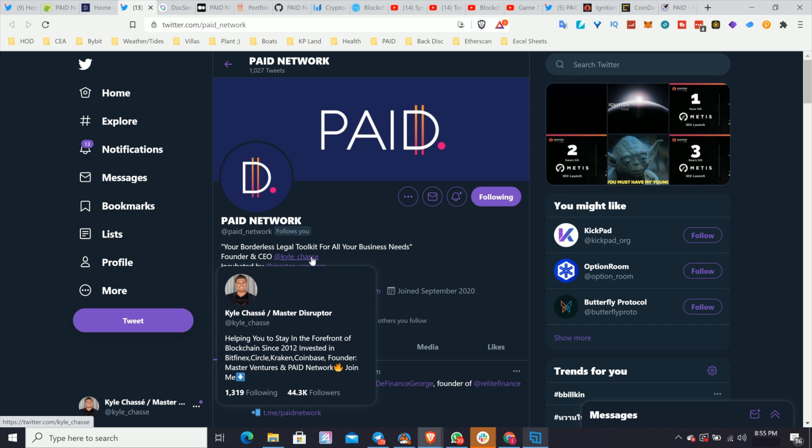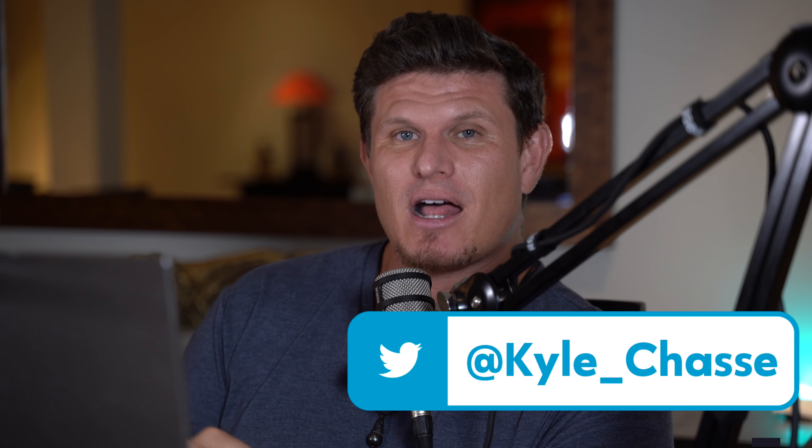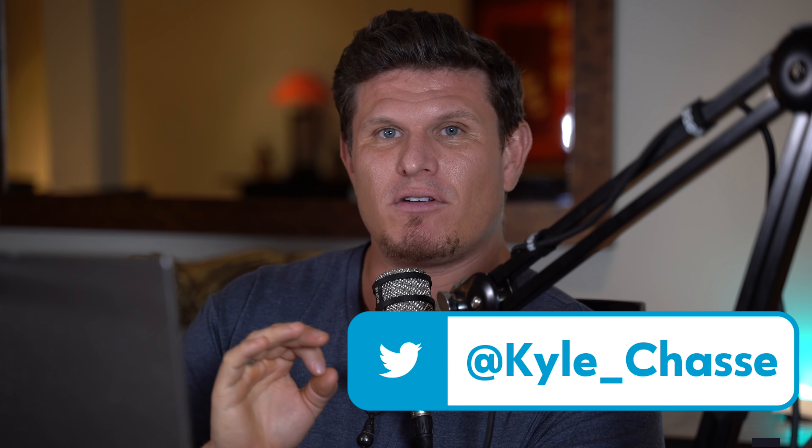Also, you can see on Twitter who is running the project. For example, with Super Farm, the fact that Elliot is the CEO and has a huge social media following really helps for marketing because he has a huge audience already. That's something I've been working on for Paid Network — building up social media presence because I know it's going to help everything we're building at Master Ventures and Paid Network. Right now I have 45,000 followers on Twitter — make sure you follow me there because I always post my best picks first.